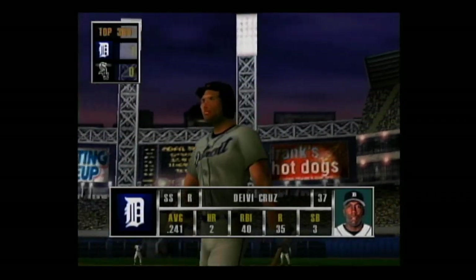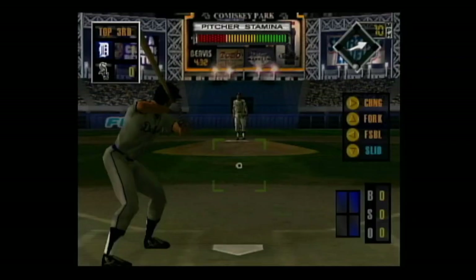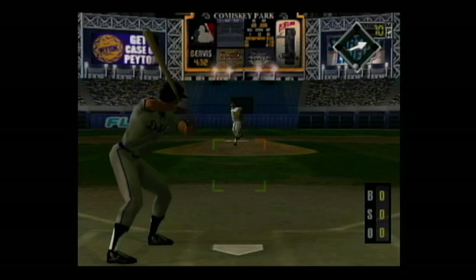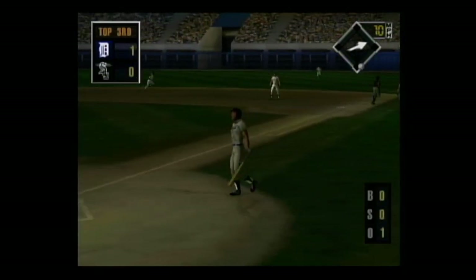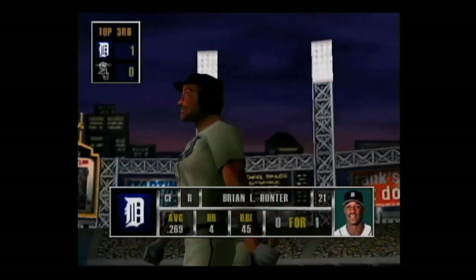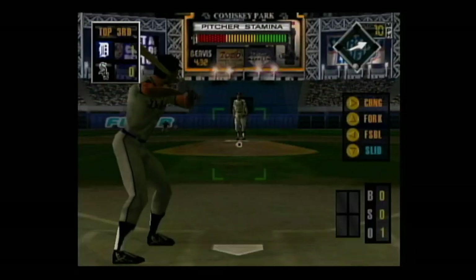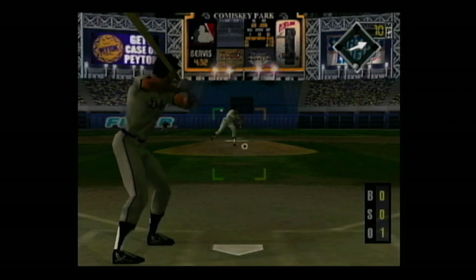Next up, Davey Cruz. Grounded to the pitcher's mound, the throw — he's out. In the batter's box, Brian Hunter. A high fly ball to right center — he makes the catch.